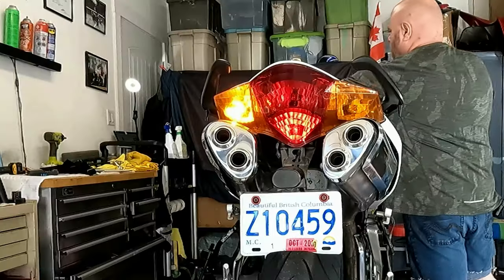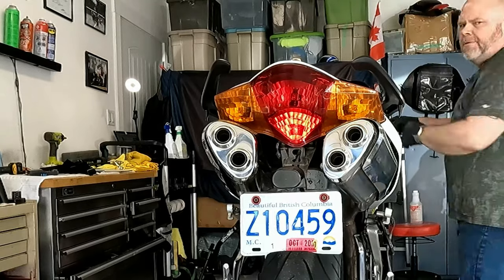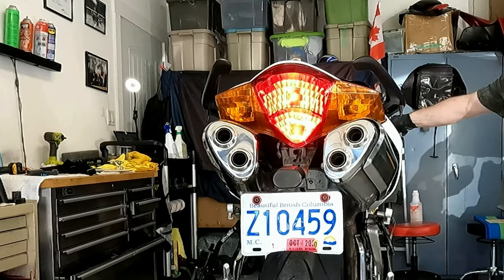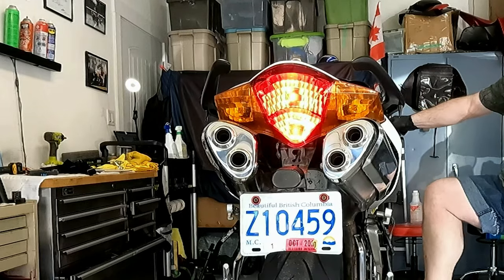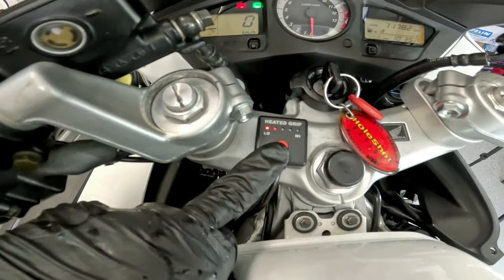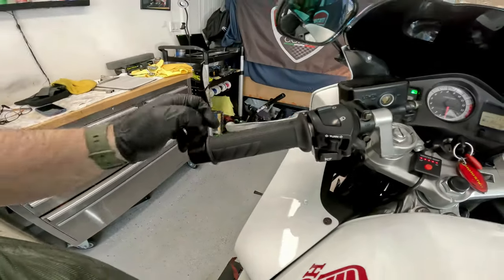Be sure to check your headlight high and low beam, your signal lights, and your brake light switches — both the front handlebar switch and the rear pedal switch. And although I don't use it much — well, maybe not ever — the horn. Another item to check off is the handlebar grip condition. These handlebar grips are fairly new but they are heated, so I'm going to check the operation on those.